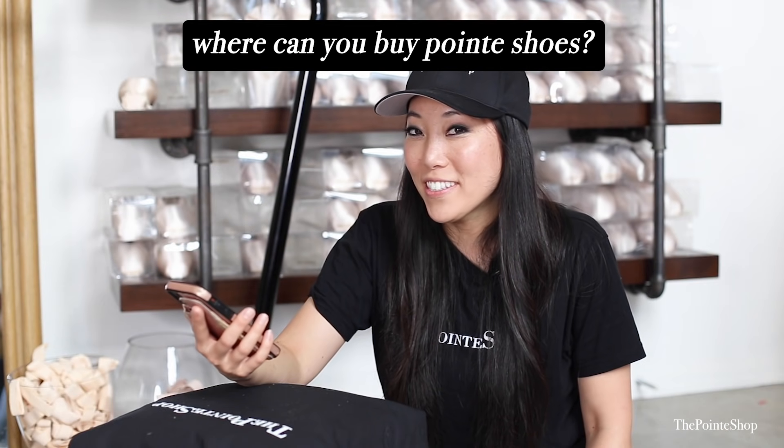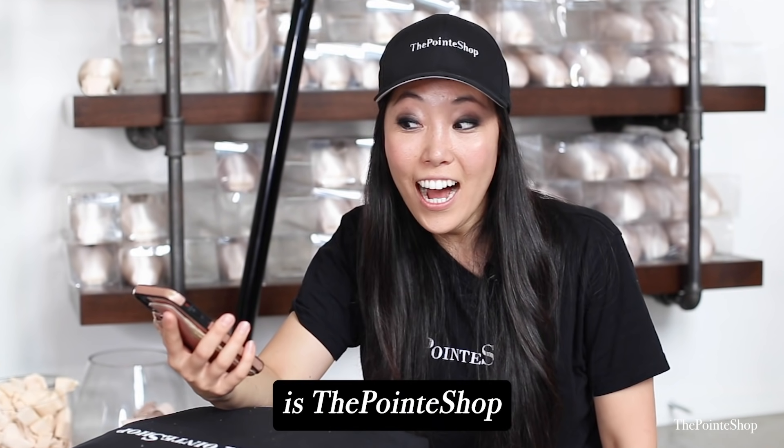Hey Siri, where can you buy pointe shoes? The only option I found is The Pointe Shop on East 3rd Street. That's the only option it says. If Siri says it, it must be true.